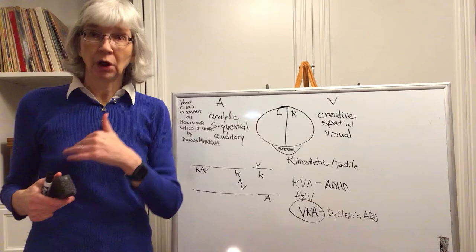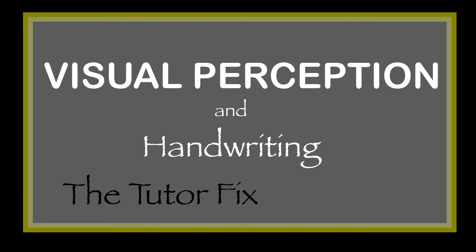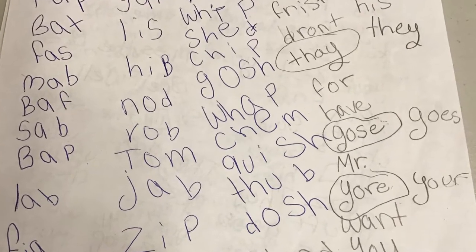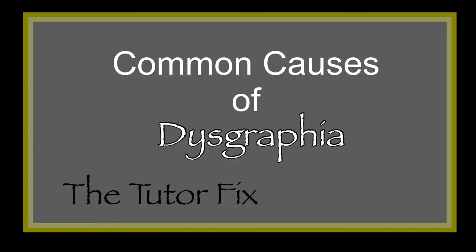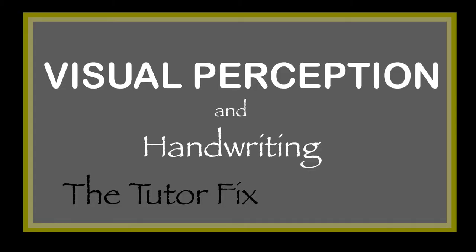Today we are going to talk about one of the three main causes of dysgraphia or poor handwriting: visual misperceptions. We'll talk about why cursive works better for these kids, and I'll show you the dramatic effects that improving a child's visual perception can have on handwriting with a real-life example from one of my own students. In my experience, there are three common causes of dysgraphia: processing problems, motor problems, or visual perception problems — and it is this last cause that I am going to focus on today.